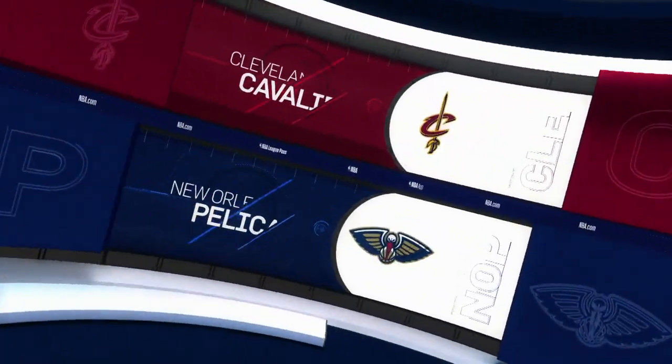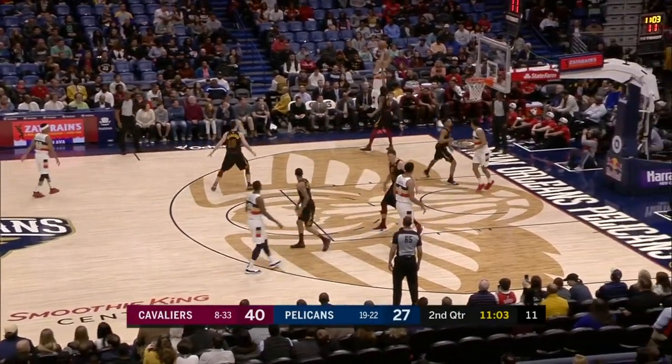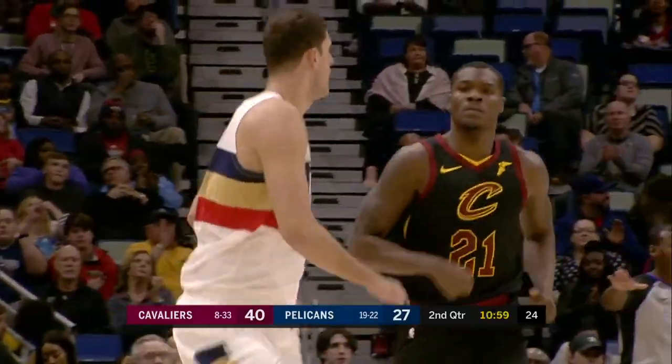Anthony Davis getting a little help tonight as Nikola Miritich returns after missing his last 12 games with an ankle injury. The Pelicans taking on the Cavaliers, and Miritich catches in the corner and hits a three. That's what he can do. He had 17 points on the game.